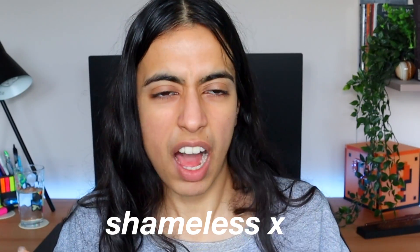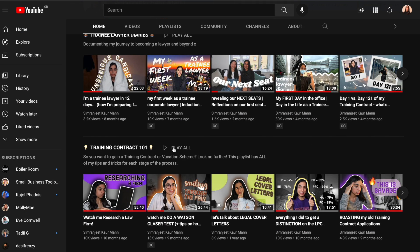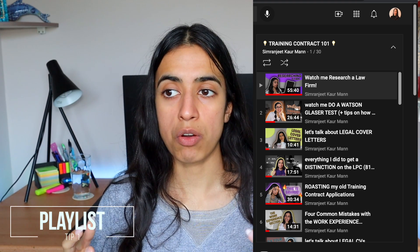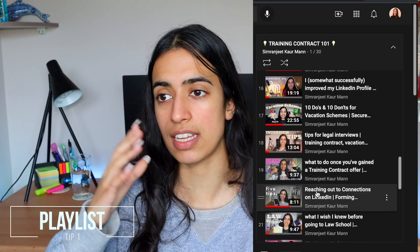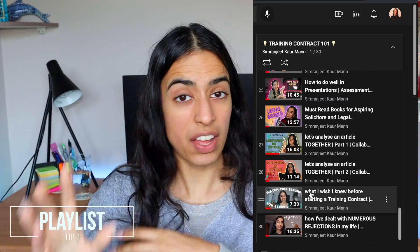Now let's move on to the main content. I've made a playlist on YouTube of all my videos that talk about the training contract process — it's called Training Contract 101. A lot of people message me asking how to navigate the application cycle, about Watson Glazers, case study interviews — and all of my tips are in that playlist. That's everything I know, packaged into one place.